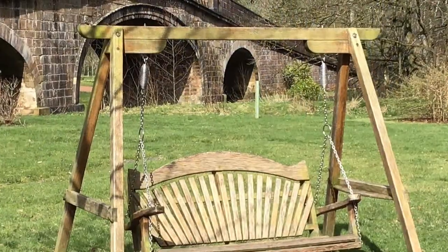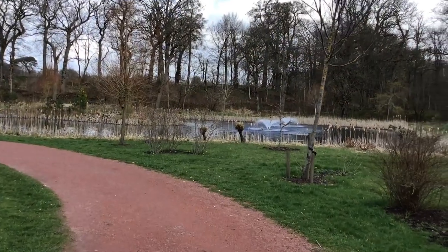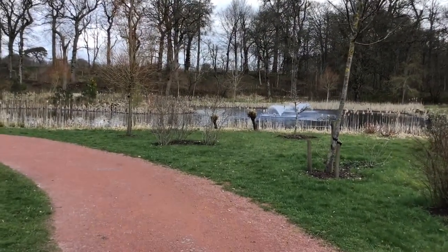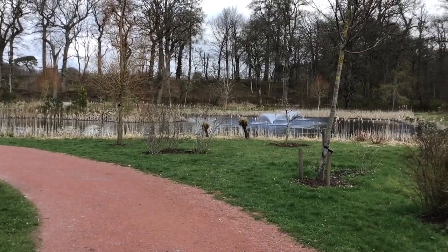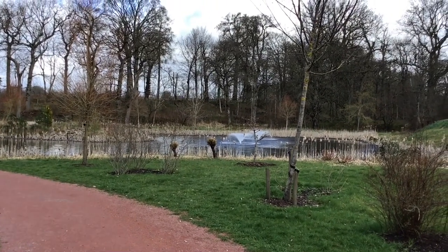As well as benches, you've got lovely swing seats dotted everywhere to use. There are great, well-laid-out paths — nice and wide — and lots of water features along the way to the walled garden.